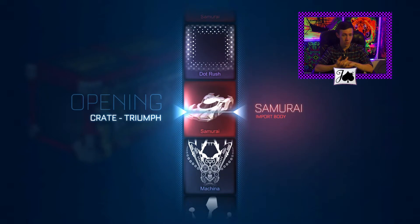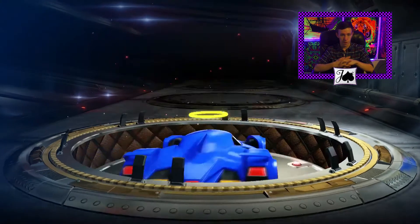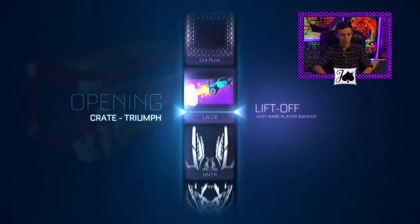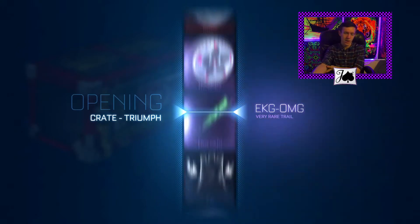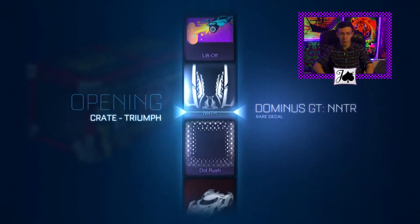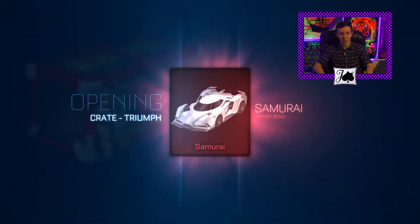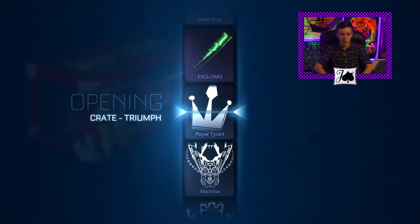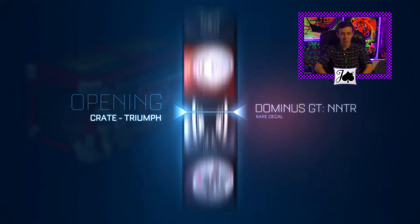It looks like we're going to start with a Samurai, so it's good to get an import, as always. And last night I think they might have even given me an early birthday present because I opened like two Triumph crates and I got pink Hypnotics from that, so I was pretty happy with that for sure. It's always nice to get a painted exotic, and it looks like we're going to get another Samurai here, so starting off alright. Neither of them are painted, but that's alright — painted Samurais aren't really even that popular these days.